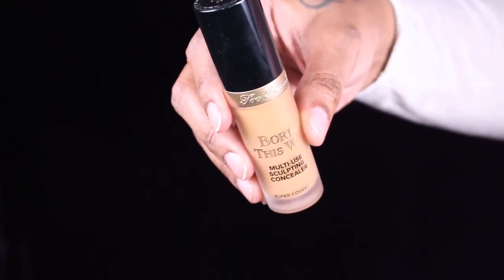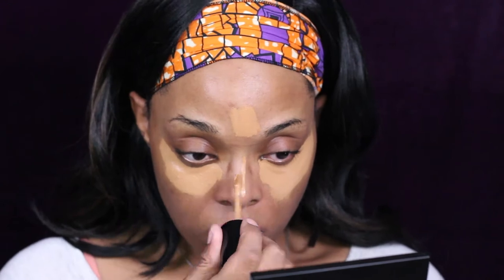My birthday is coming up. Next we're going to use the Born This Way multi-use concealer. I've been liking this method so far of concealing before my foundation so I can cover up any dark circles I have. But I might also get this concealer in my actual shade to spot correct. To be honest with you, as you can see right there — full coverage, love it.